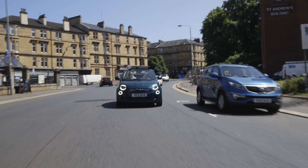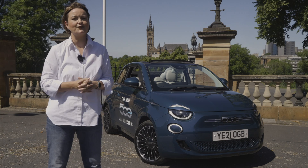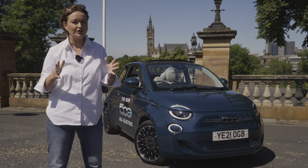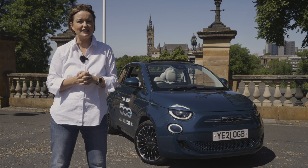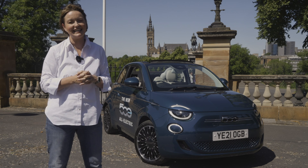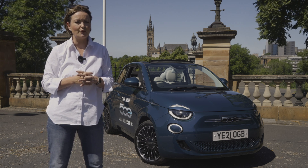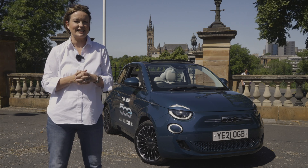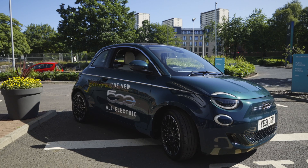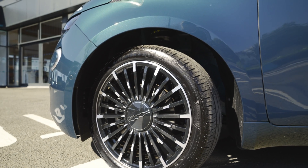The 500E comes in four options: the Action, Passion, Icon, and finally La Prima. The introductory level Action gets 15-inch alloys, while the Passion adds the infotainment system and LED running lights. The Icon trim sees 16-inch alloy wheels as well as a bigger infotainment screen. Finally, this car is La Prima, with the added bonus of 17-inch wheels and a sunroof.